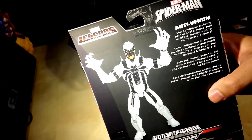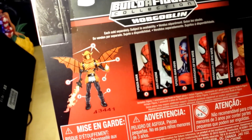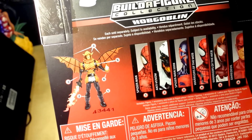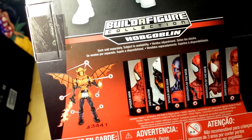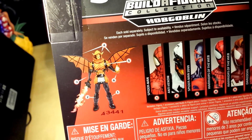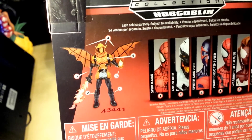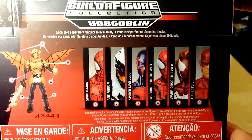Let's dissect this packaging real quick. We have Anti-Venom right there, and it looks like we're getting — is that Hobgoblin? Yes, it's a Build-A-Figure collectible Hobgoblin, and it's the version where he has wings and this really cool hoodie. I remember seeing Humberto Ramos draw that version of Hobgoblin in the comic books.